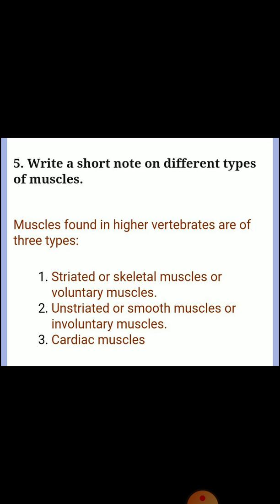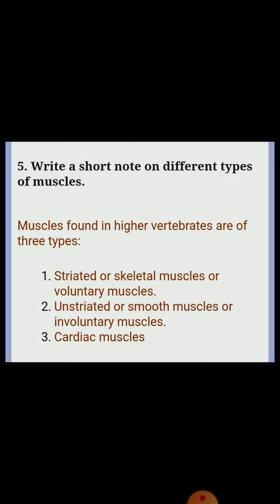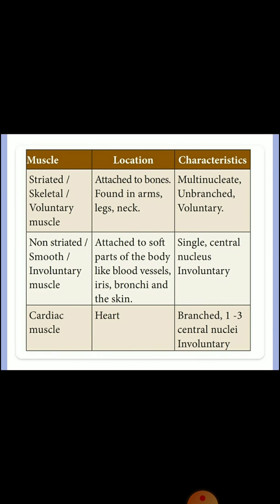Question five: write a short note on different types of muscles. Muscles in higher vertebrates are of three types. Striated or skeletal or voluntary muscles. Unstriated or smooth or involuntary muscles, which are attached to soft parts of the body like blood vessels, iris, bronchia, and skin; characteristics: single central nucleus, involuntary. Cardiac muscles, located in the heart; characteristics: branched, with central nucleus, involuntary.